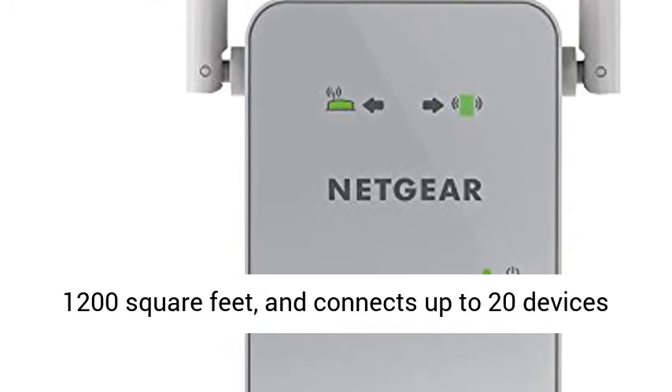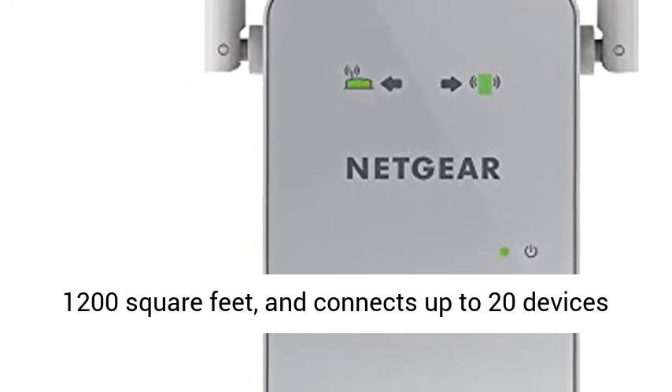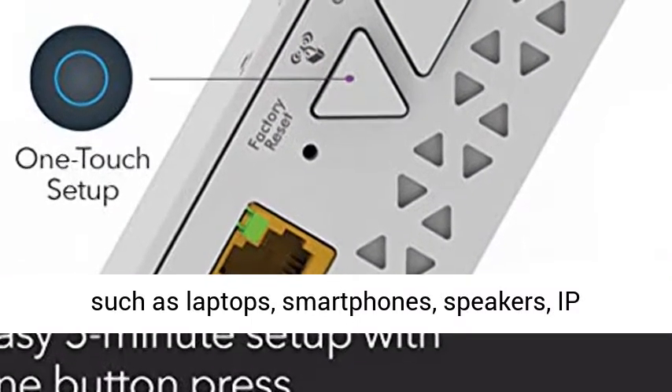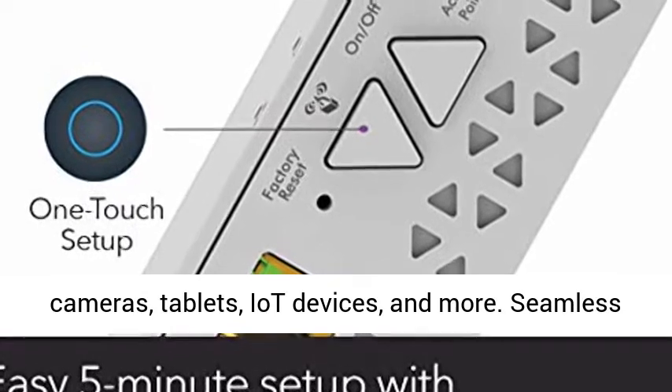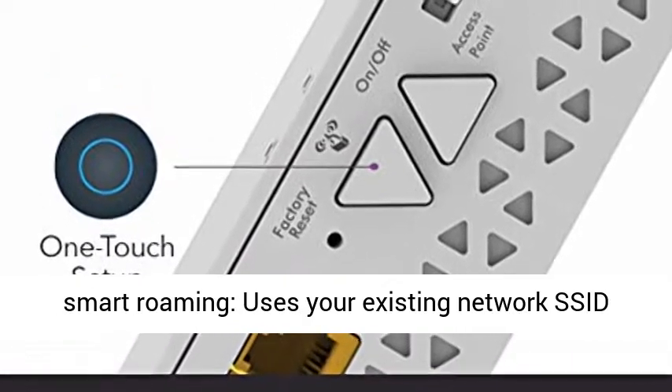Extended wireless coverage adds Wi-Fi range coverage up to 1,200 square feet, and connects up to 20 devices such as laptops, smartphones, speakers, IP cameras, tablets, IoT devices, and more.